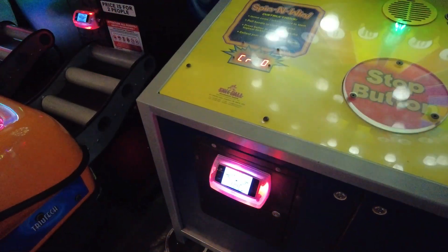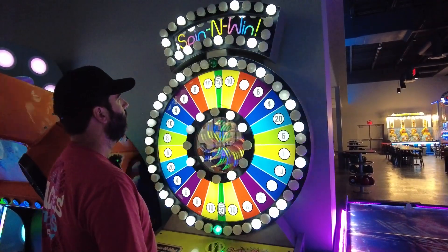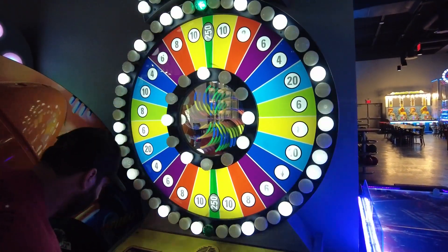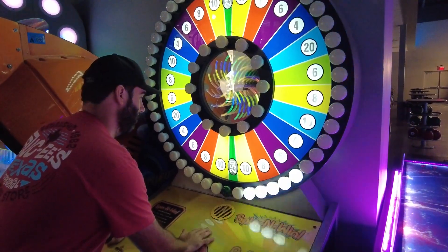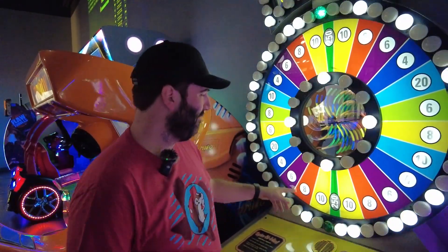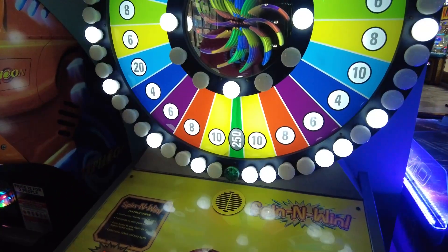Cheap game alert! This is what I'll call a baby spin-and-win — it's little, only two credits to play. There are two spots to win and the jackpot is 250 tickets, which is a really good jackpot-to-credit ratio. I think you should try it up to three times. Going for the bottom — and Spencer wins 250 tickets right away! We barely breathed, barely blinked. They actually gave us over 400 — 414 tickets. I don't know why, but I'm not going to question it.